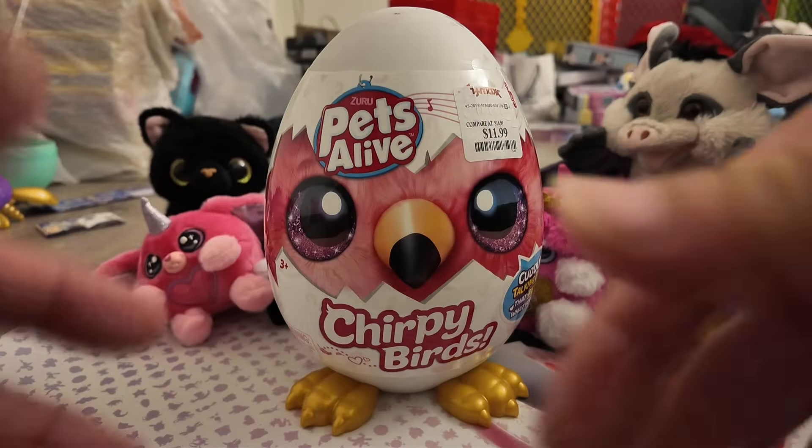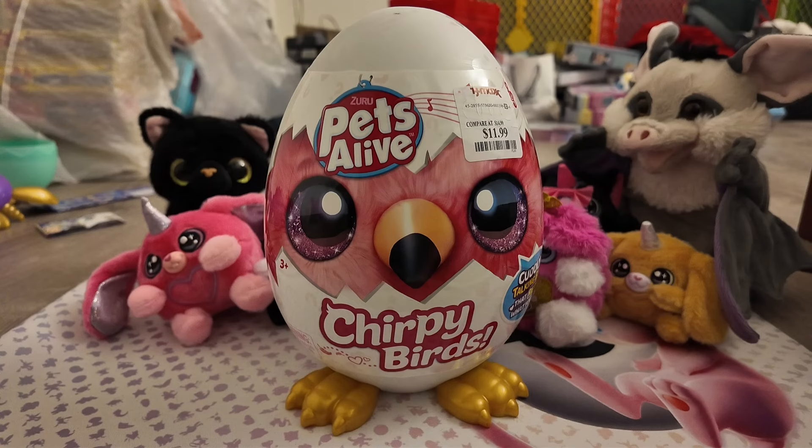Hey guys, it's Batty, JJ family, Tuka, Lucky Lou — everybody's here.